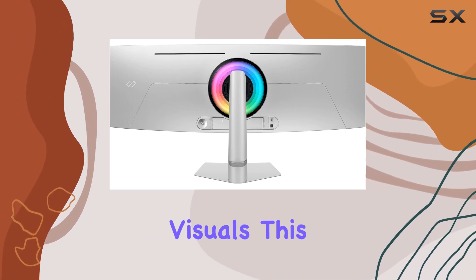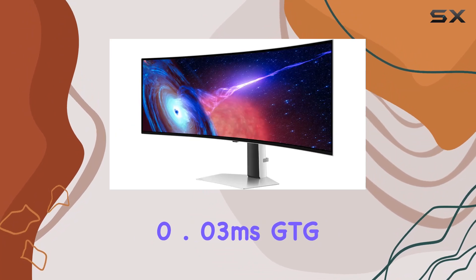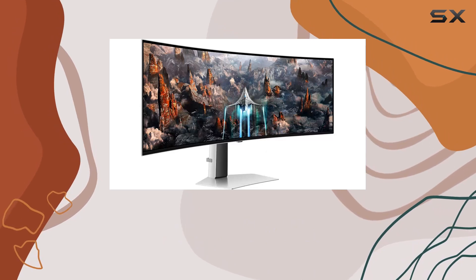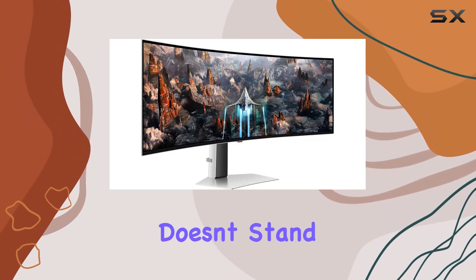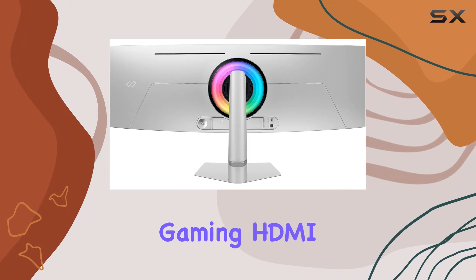But it's not just about the visuals — this monitor is built for speed with a mind-blowing 0.03ms GtG response time and a 240Hz refresh rate. The competition doesn't stand a chance, whether you're into fast-paced action or competitive gaming.